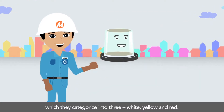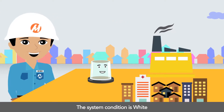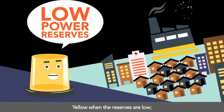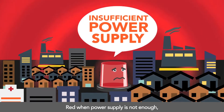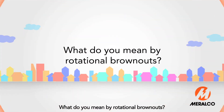The system condition is White if there is more than enough power supply, Yellow when the reserves are low, and Red when power supply is not enough — which means rotational brownouts can happen.